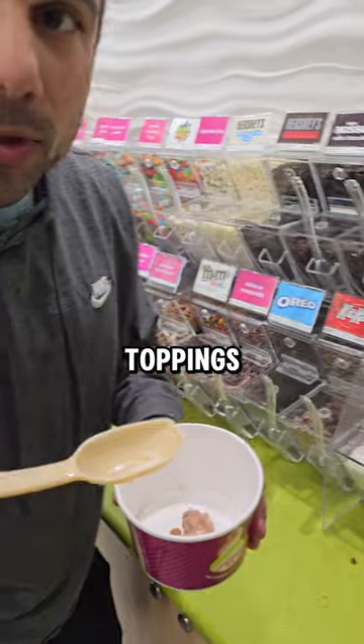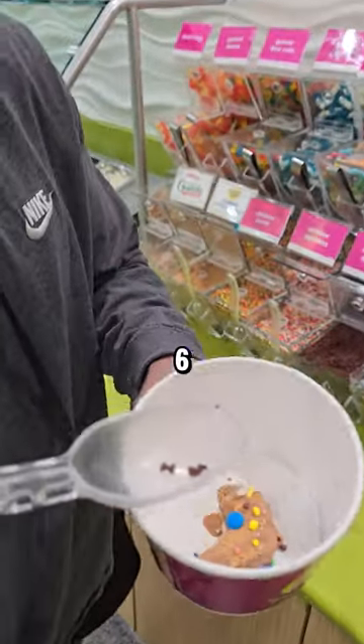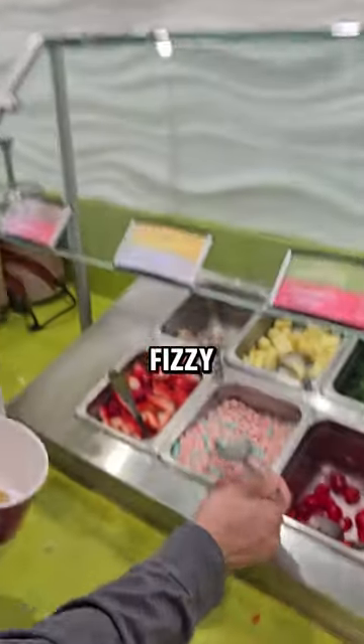That. Now the toppings: one coconut piece, two M&Ms, granola, three sprinkles, six chocolate sprinkles, two fizzy cotton candies.